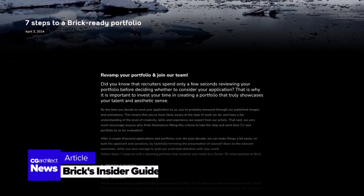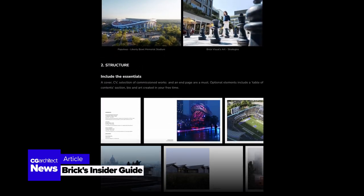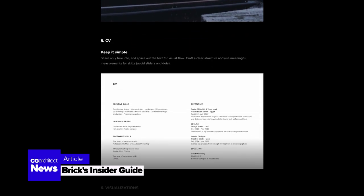Ever thought about how to give your portfolio that extra edge? Don't miss Brick's Insider Guide on our site. Packed with expert advice, it's your roadmap to a portfolio that stands out in the competitive ArchViz landscape.